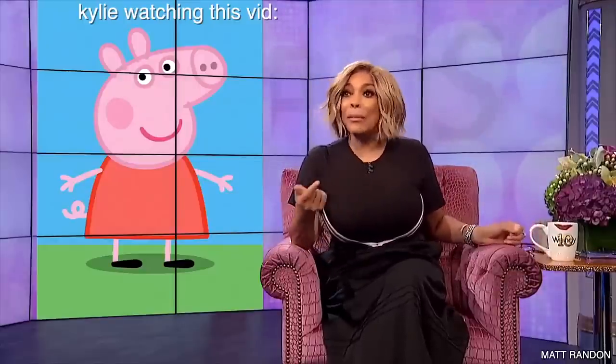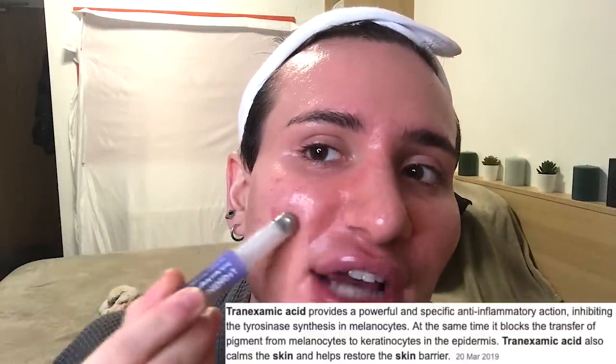After letting the CeraVe sink in for about 10 minutes, it's time for the Hero Cosmetics Lightning Wand. I know it's supposed to be a spot treatment but I use it like a full-face treatment. This contains tranexamic acid, vitamin C, licorice extract, and niacinamide, and it is truly one of the best serums I've ever tried for reducing hyperpigmentation and dark spots — I need a full lifetime supply of this.